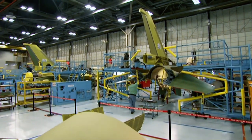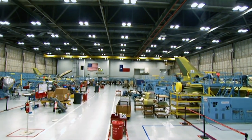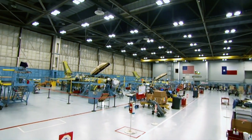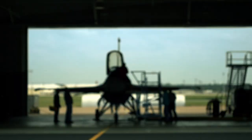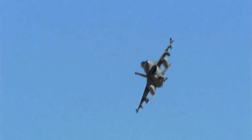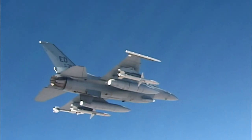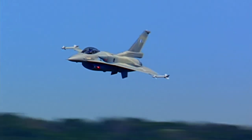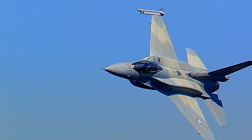Since its initial production in the 1970s, over 4,500 F-16s have been produced for 28 different nations. For 40 years, the Fighting Falcon has proven to be the best fighter in its class, defending its reputation as the dogfighter that does it all. The F-16 is never coming down.